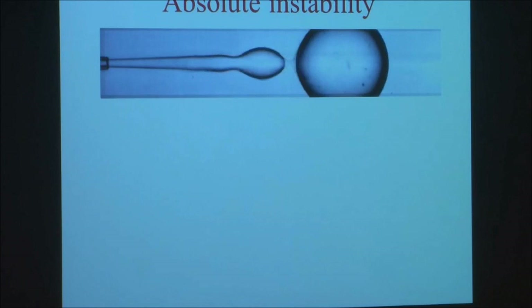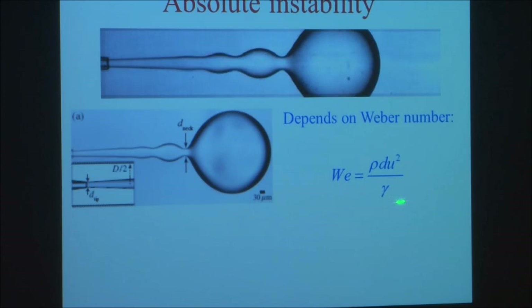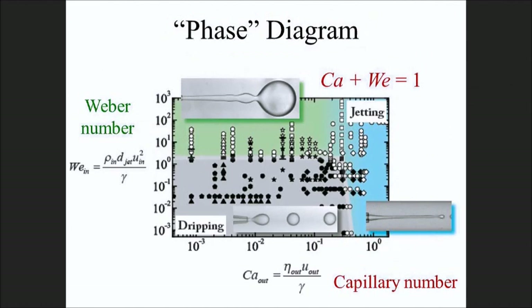There's a second kind of instability when the velocity of the inner fluid is very high - an inertial effect that depends on a Weber number, the ratio of inertia to capillary forces. You can combine both: when both the capillary number and Weber number are order one and you sum the two, that's the boundary between dripping and jetting. It's a very low energy way of creating drops - using natural instabilities of fluid flow with no excess energy input.